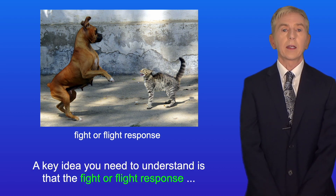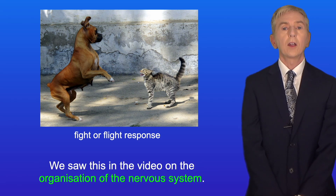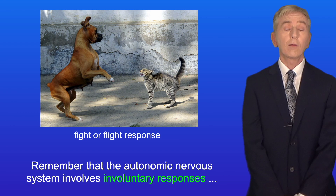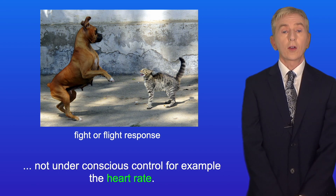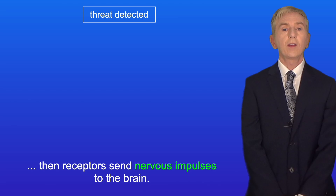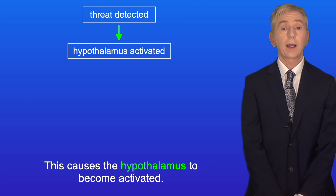A key idea you need to understand is that the fight-or-flight response involves the autonomic nervous system. The autonomic nervous system involves involuntary responses not under conscious control — for example, heart rate. Now if a threat is detected, such as a loud noise, receptors send nervous impulses to the brain, and this causes the hypothalamus to become activated.